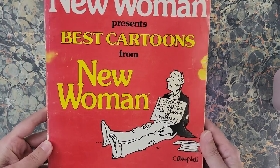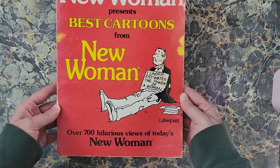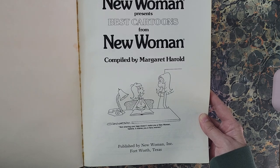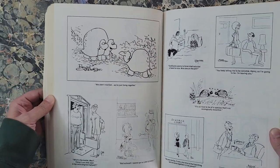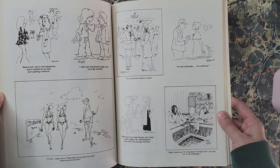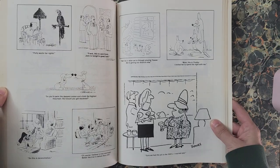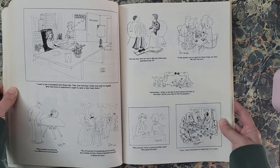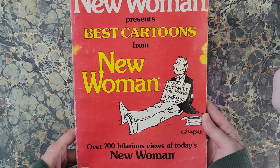This one is 'New Woman Presents: Best Cartoons from New Woman — Over 700 Hilarious Views of Today's New Woman,' compiled by Margaret Harold. It's just a bunch of comics out of the New Woman magazine. These will be so fun to color — just a lot of different little things in here.